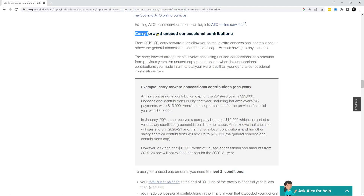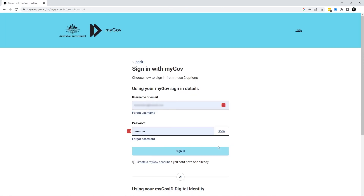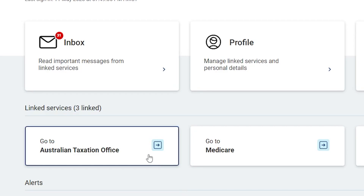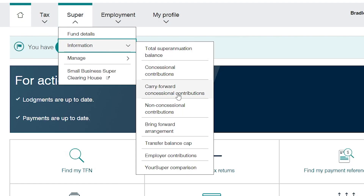You may have the ability to utilise any unused carry-forward concessional contributions. From 1 July 2018, if you haven't utilised your full concessional contributions cap limit, you can carry forward the unused amount for up to five years, provided your total super balance is below $500,000 on 30 June in the previous financial year. The easiest way to find out how much carry-forward concessional contributions you have available is to log into your MyGov account, click on the ATO linked services, click on super, information, and carry-forward concessional contributions.